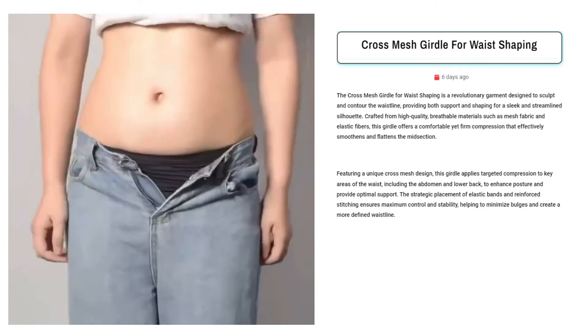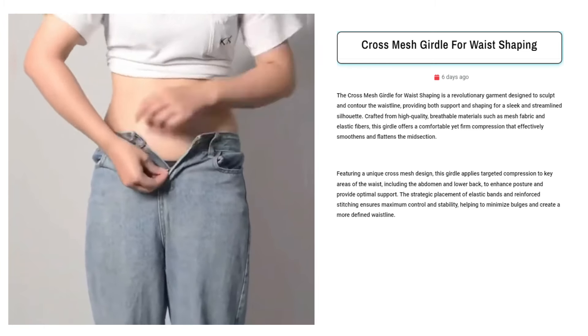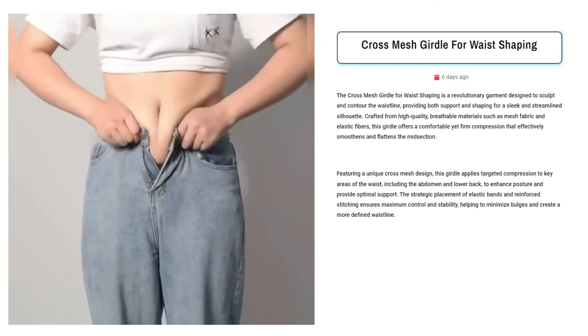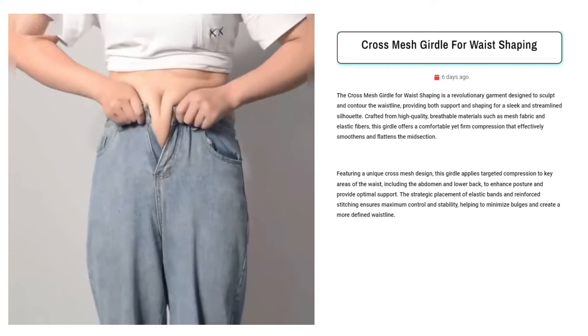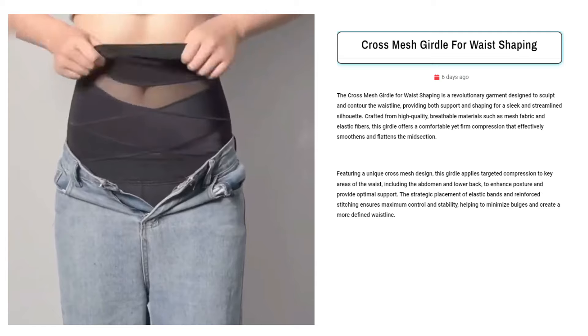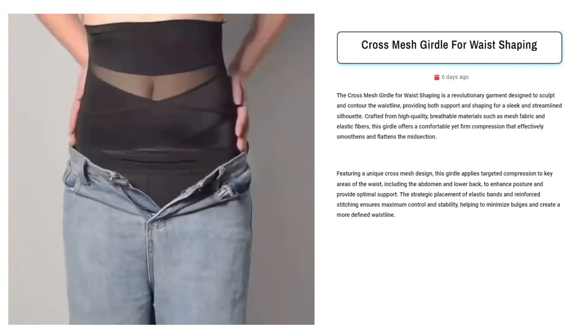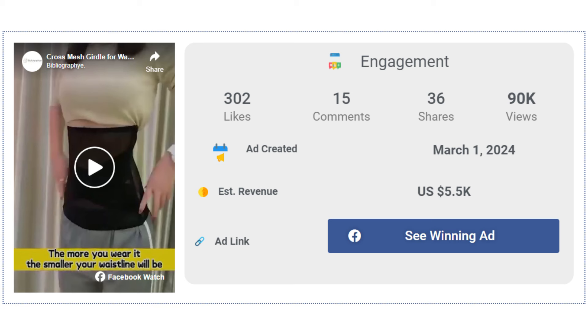Our next product is the Cross Mesh Girdle for Waist Shaping. Sell the Cross Mesh Girdle to those seeking a comfortable yet effective solution for sculpting their waistline. Facebook ad targets include individuals interested in fitness, fashion, and self-improvement, particularly women aged 25 to 45. The Facebook ad has received more than 302 likes, 15 comments, and 36 shares.